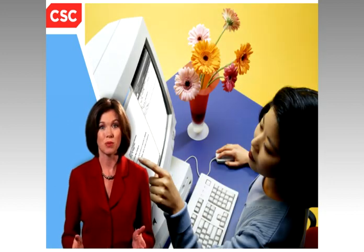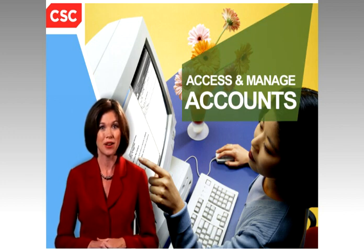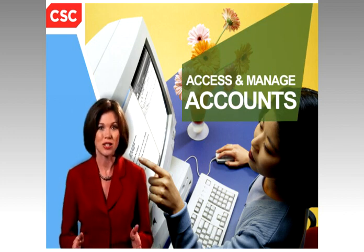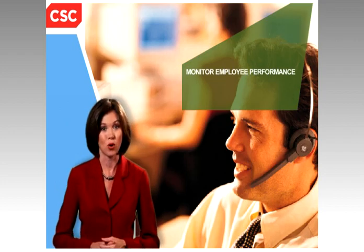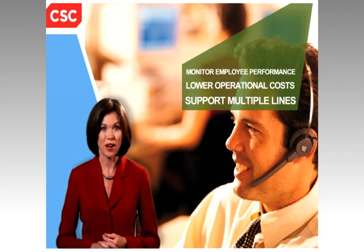It gives your customers and producers an easy and efficient way to access and manage account information. It also lets your company monitor employee performance, lower operational costs, and support multiple product lines.